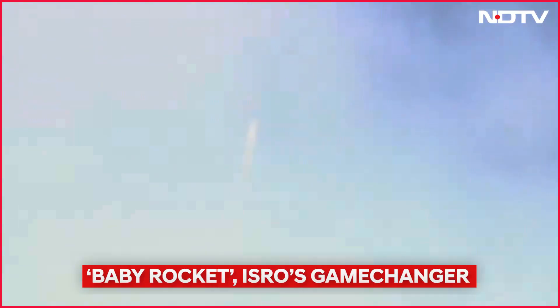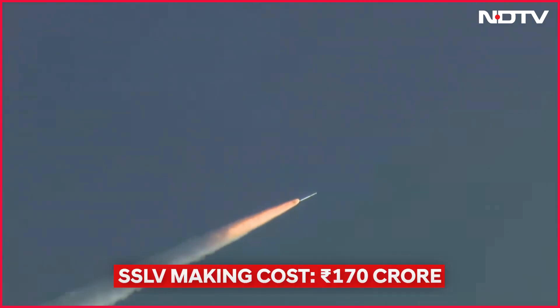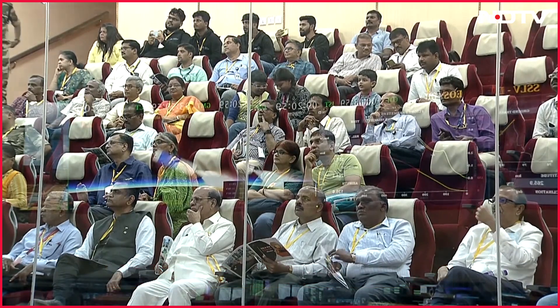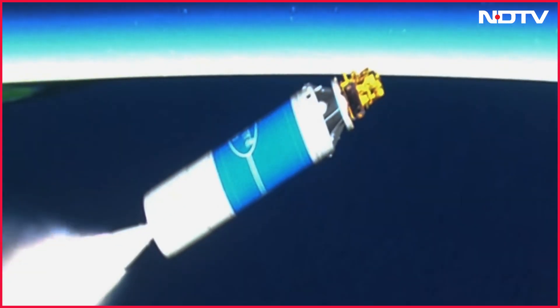What does ISRO's baby rocket launch mean for India's future in space? Today's launch is part of ISRO's goal of launching cost-effective space missions. The SSLV was developed at a cost of over 170 crore and took approximately 7 years to complete. Analysts estimate the cost per SSLV launch is around 30–35 crore, making it one of the cheapest launchers in its class.